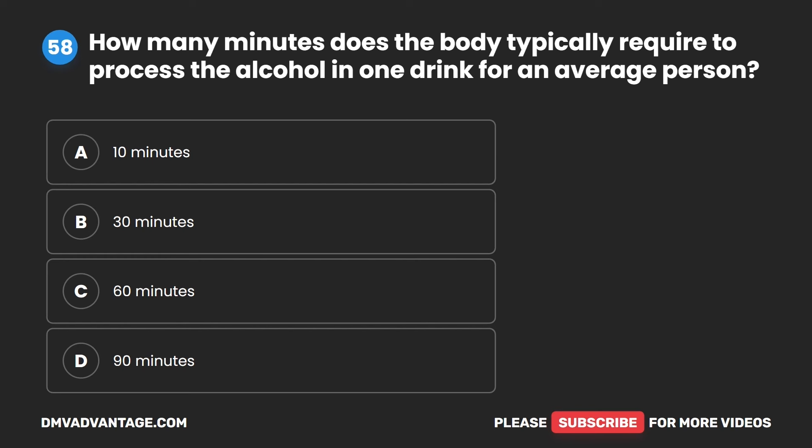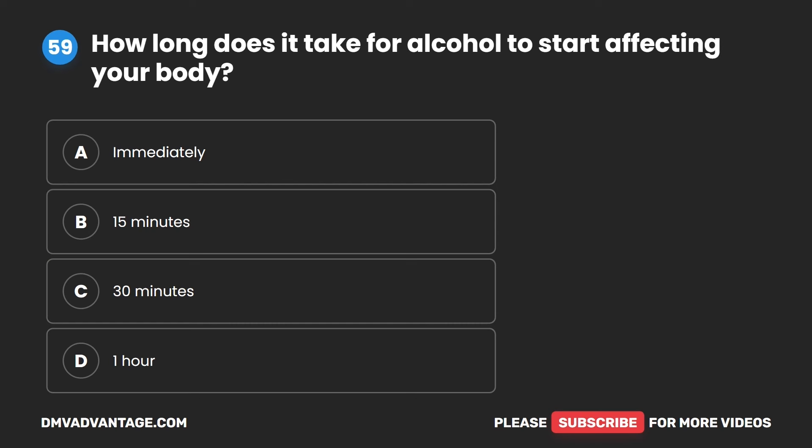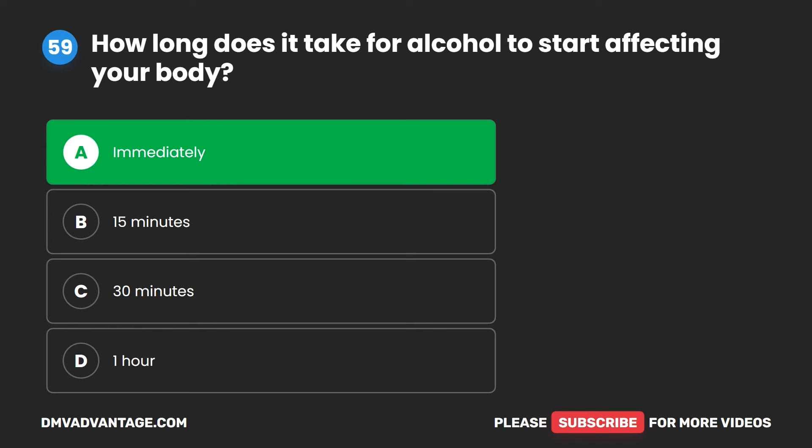Question 58 and Question 59 were incompletely captured. The correct answer to Question 59 is A. Immediately — alcohol starts affecting your body immediately after consumption.